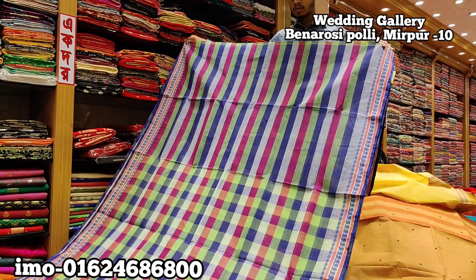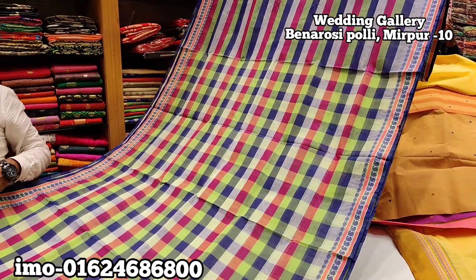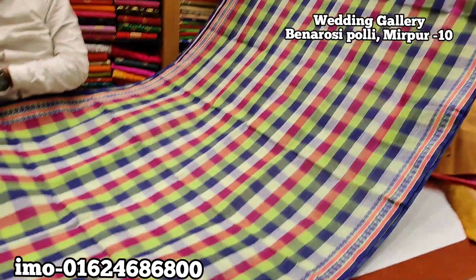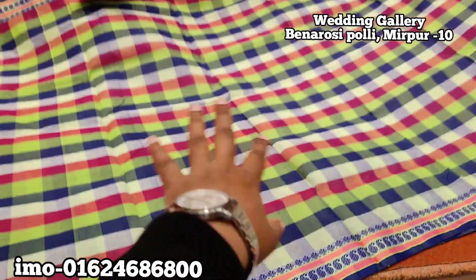Hello friends, Assalamualaikum. You are so nice to see the checker shop. I'll show you how the checker shop is important. It's a very nice combination. It's a very nice product project.